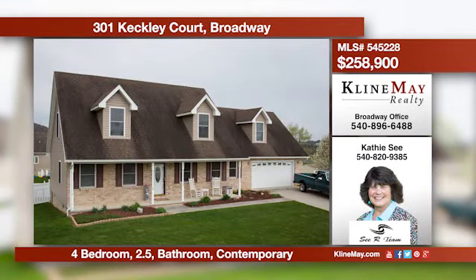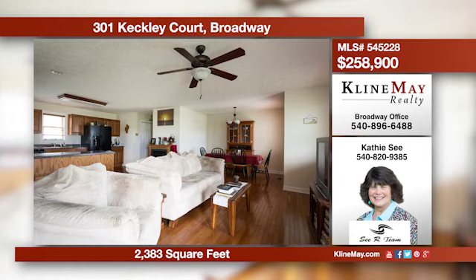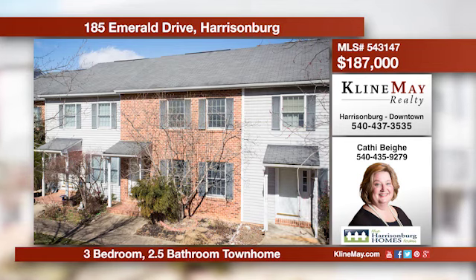This fantastic home offers a superb open living area with a large kitchen boasting tons of counter space and a nice dining area. The main level master suite offers a jet tub and shower. The outside offers an attached double car garage plus a nice fenced yard.